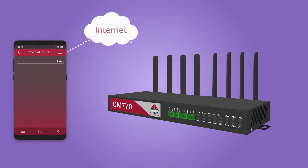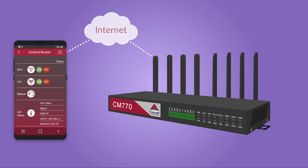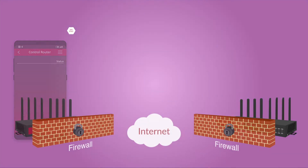The SMS function can also be used to control the router to go online, offline, reboot, get status information and turn Wi-Fi on and off using the CompSet SMS app. Other features include VPN,